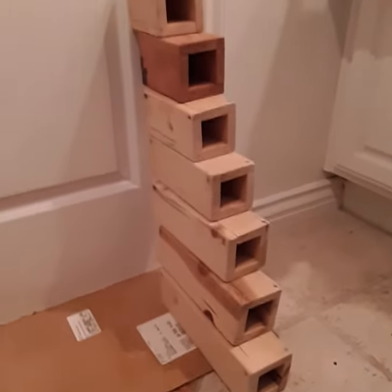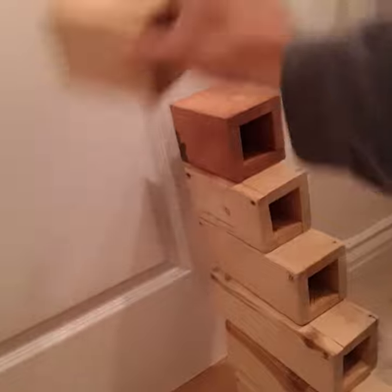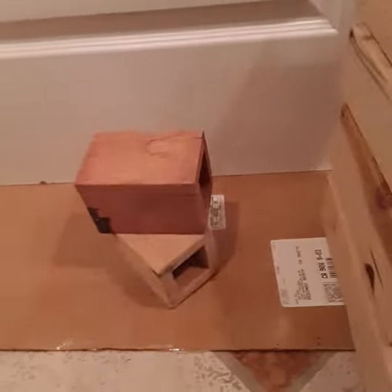These are all individual wooden blocks I built. These are flower vases, but what we can do with these is we stack them up and move them around. She could climb on top, and she could go inside.